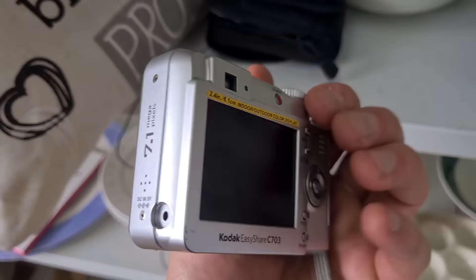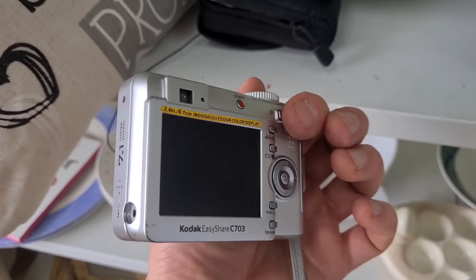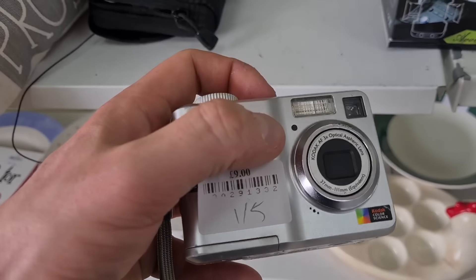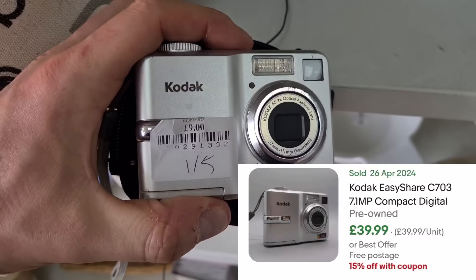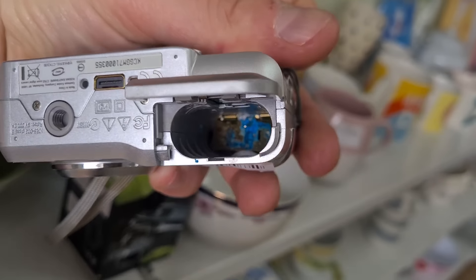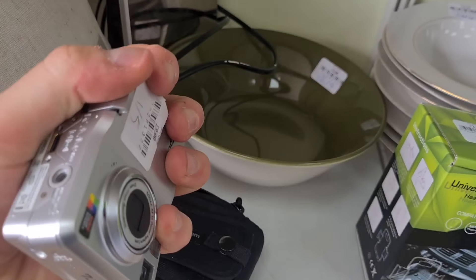I'm on the lookout for digital cameras now. Check this one out - Kodak C703, no scratches on the screen, no scuffs around the edges, looks like it's been pretty well looked after. Nine quid - average sold is about 40 quid. But look at the state of the inside of it - hold it up to the light, that plate at the bottom is completely corroded. My camera's dead.